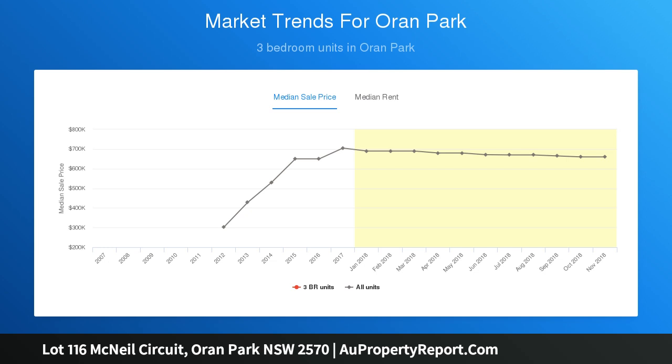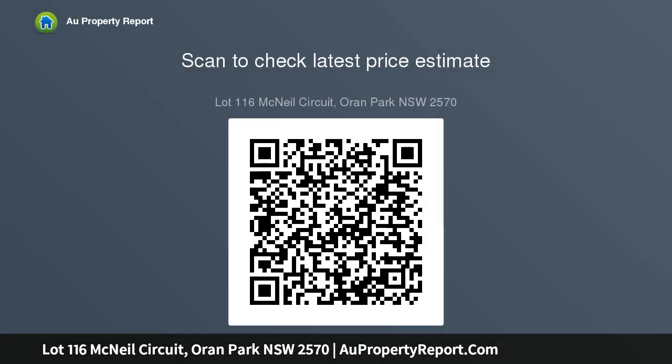This brand new home is complete with a spacious master with walk-in wardrobe and ensuite, second bedroom with built-in wardrobe, open plan kitchen, dining and living with a separate theater room. The gourmet kitchen features a walk-in pantry, Caesarstone benchtop with glass splashback, mixer tap, laminated cabinetry, and Technica appliances including dishwasher, microwave, and 600mm stainless steel gas cooker.